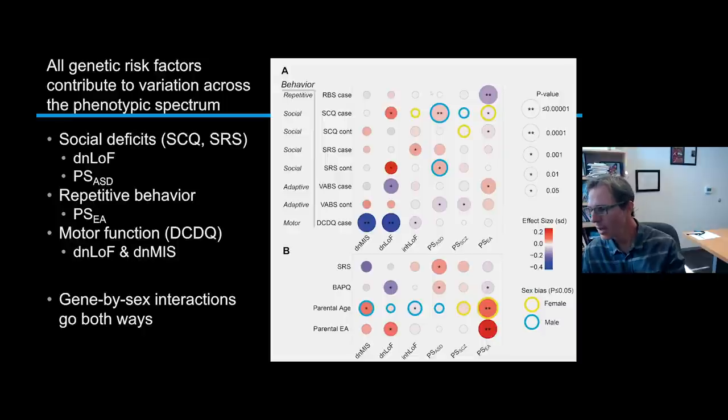The most dramatic example of sex bias was parental age. Everybody knows that parental age has some association with autism risk in offspring. These genetic factors have a very sex-biased effect on parental age. De novo mutations have a much stronger correlation with dad's age — our group and others have known for years that dad's age correlates with the rates of rare mutations in their offspring. So the de novo mutations correlate with dad's age, not mom's age.